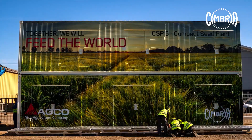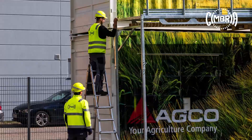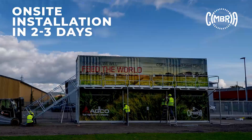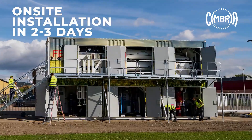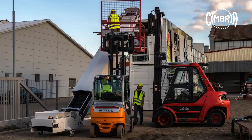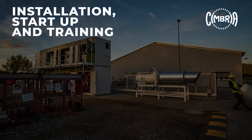Its mobility opens the door for lease contract financing. The most attractive thing about this plug-and-play solution is the on-site installation which takes only two to three days upon arrival. A Cimbria technical supervisor will work shoulder to shoulder with you during assembly, immediately perform start-up and train your operators.